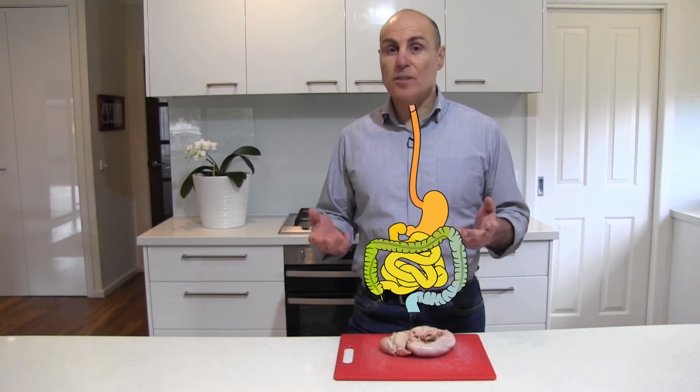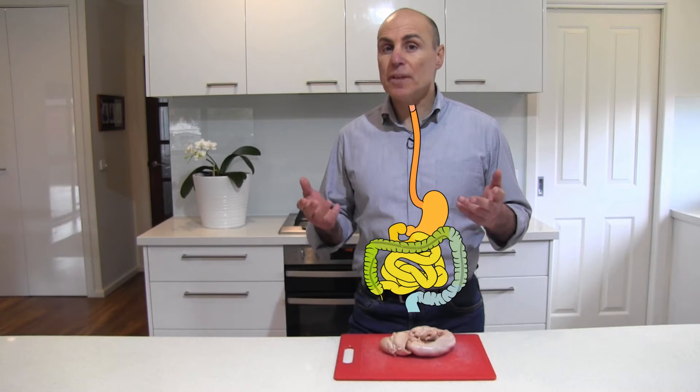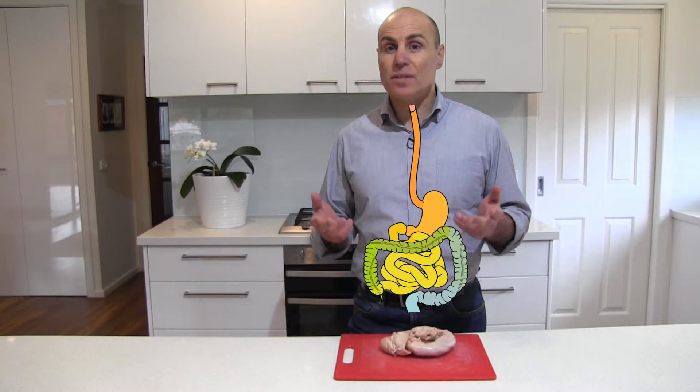The hydrochloric acid in our stomachs is reasonably concentrated, but if it can digest meat, why doesn't it digest the stomach itself?